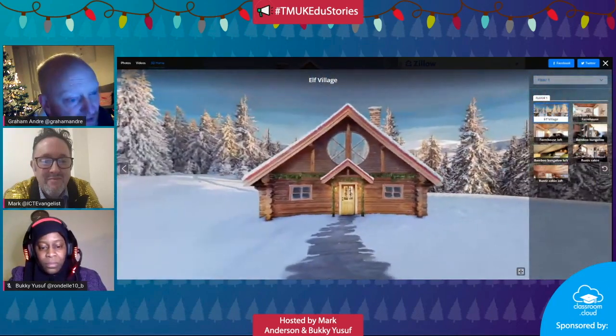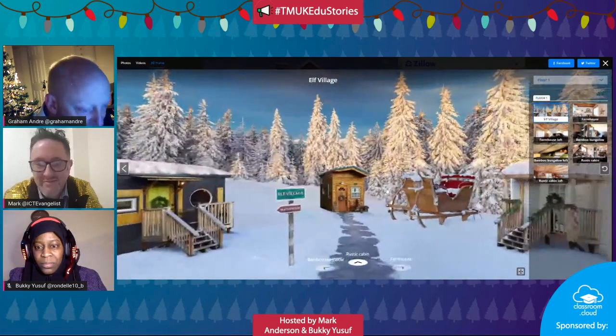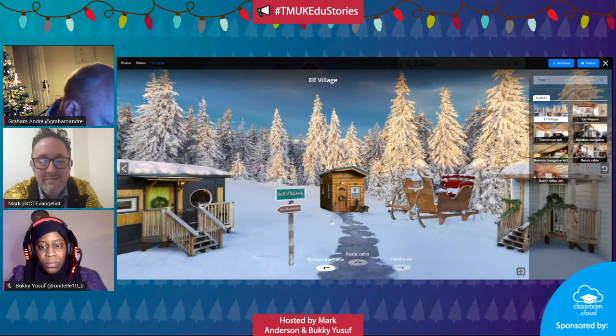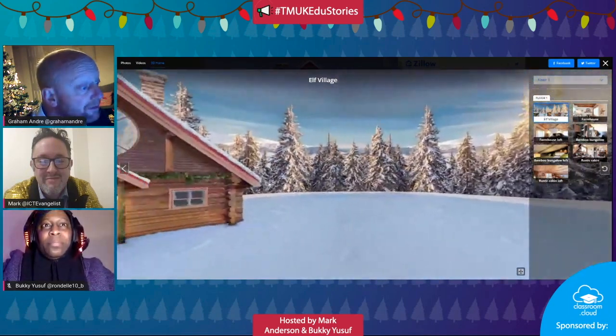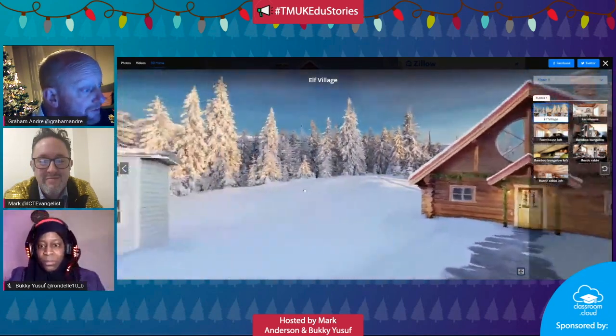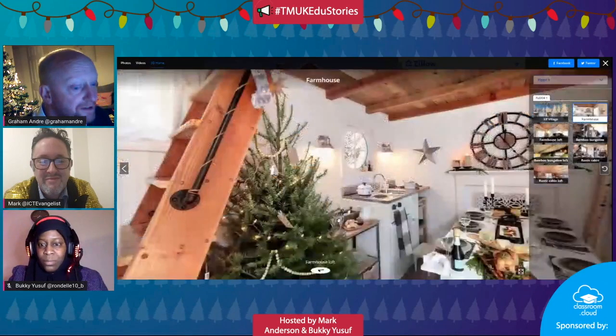It looks amazing already - those trees, the sun. You can go to the different places like the rustic cabin, the farmhouse, his bamboo bungalow. Of course Father Christmas needs all these places for his visitors, his elves, and for people to live.